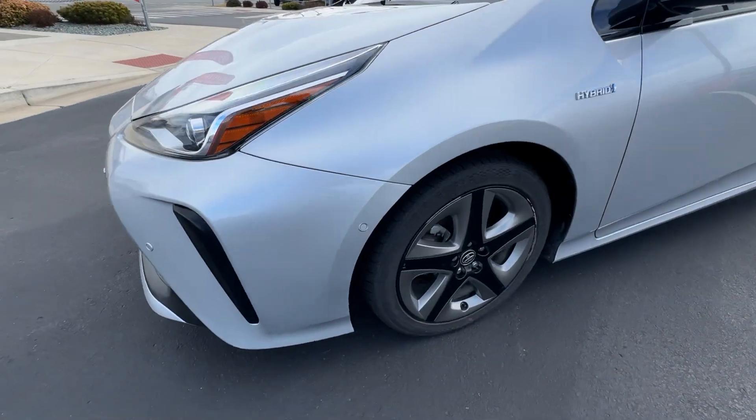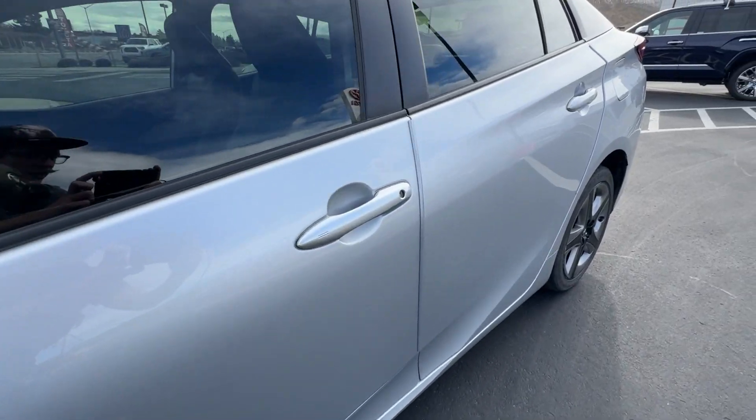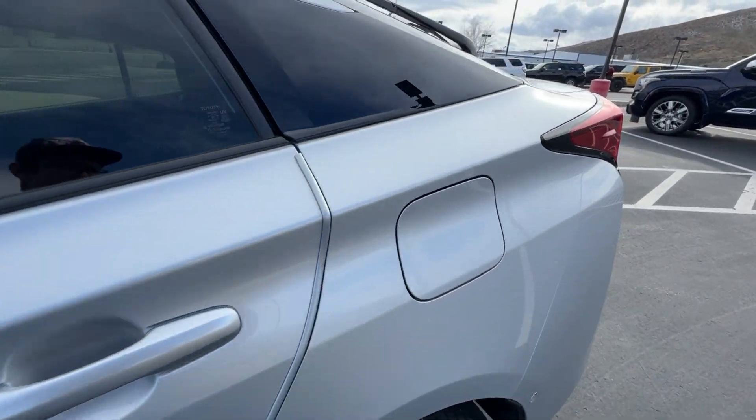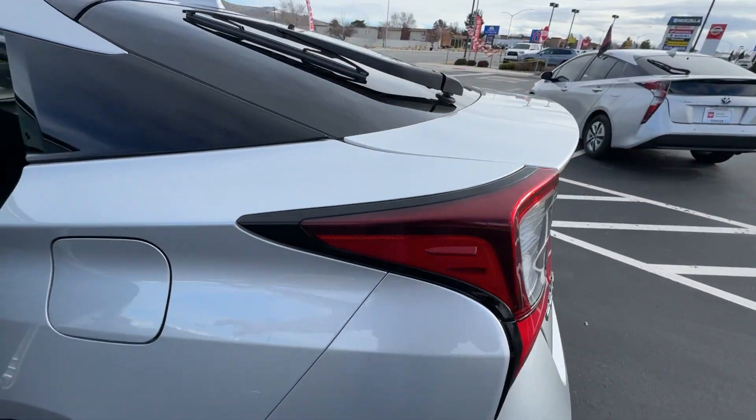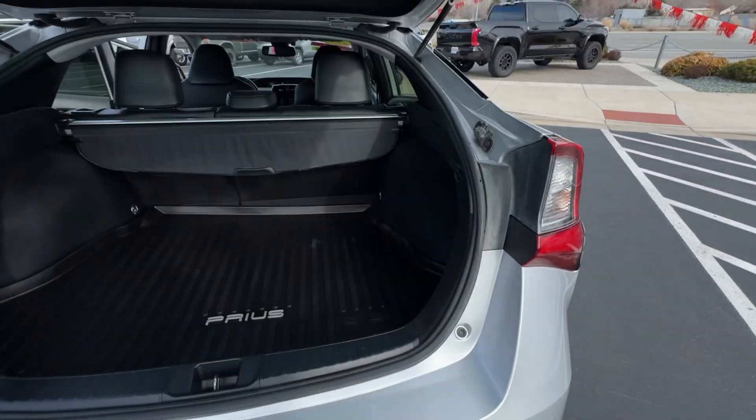Heated steering wheel, wireless charging station, pre-collision system, titanium wheels, intelligent auto on-off high beams, proximity key entry, keyless entry, heated driver's seat, adaptive cruise control, backup camera.